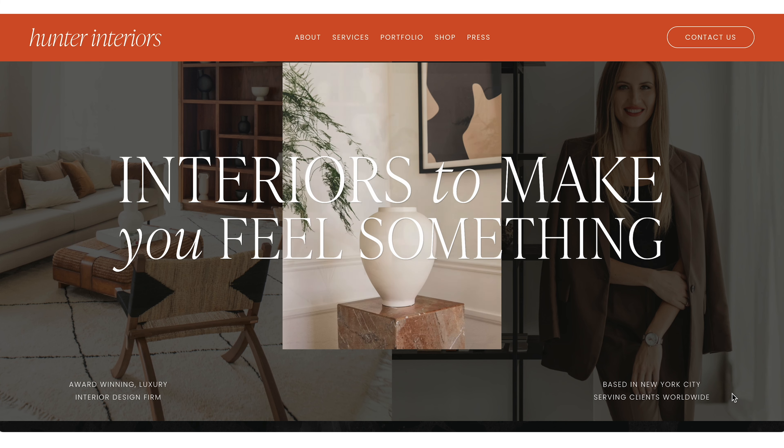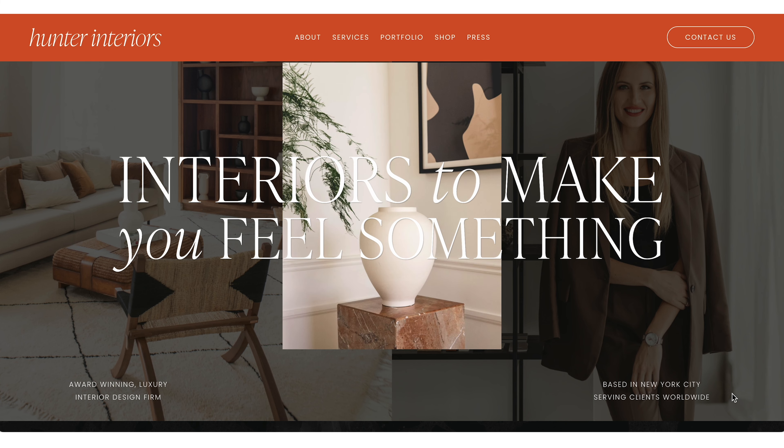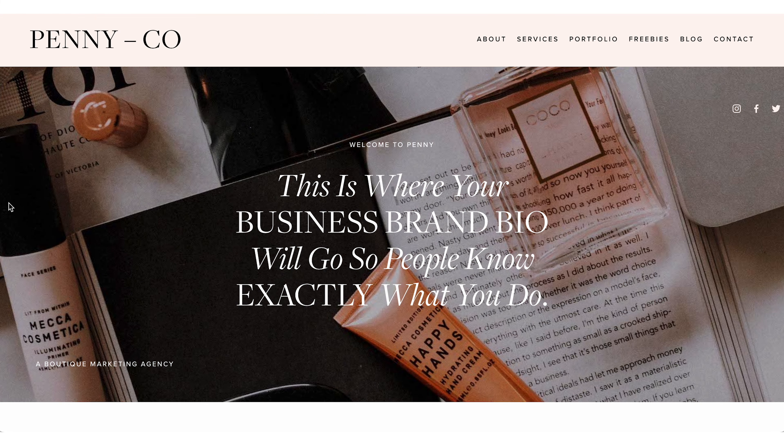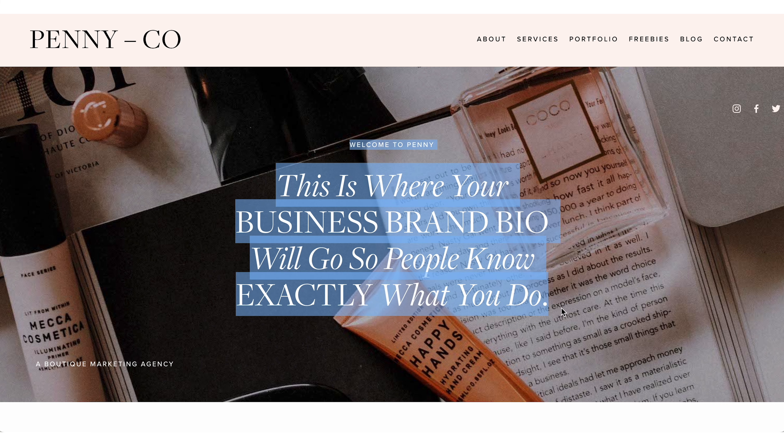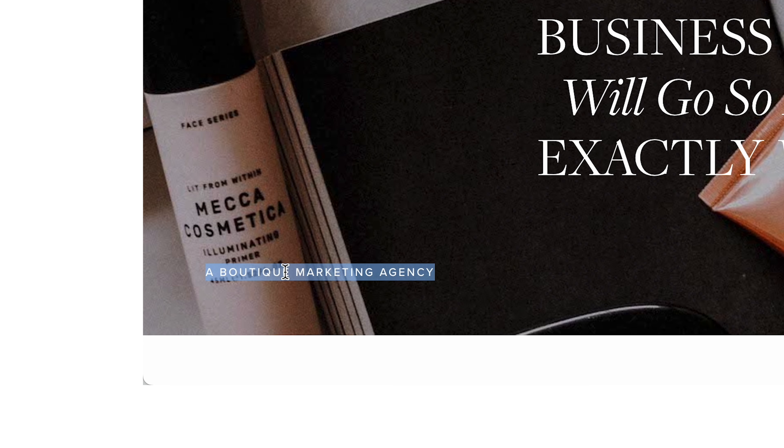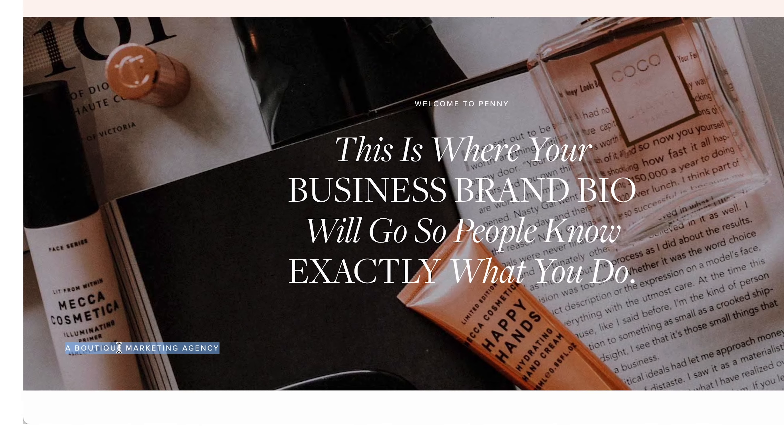And if we come over to the Penny template, there's a section for text where you could import that information. Very well done in the little bottom left corner, it says 'a boutique marketing agency.' Sometimes using these little bits of text in a place that isn't the main focus of the page is a great way to get in the words — and it's also really great for putting in your SEO keywords somewhere small like that.